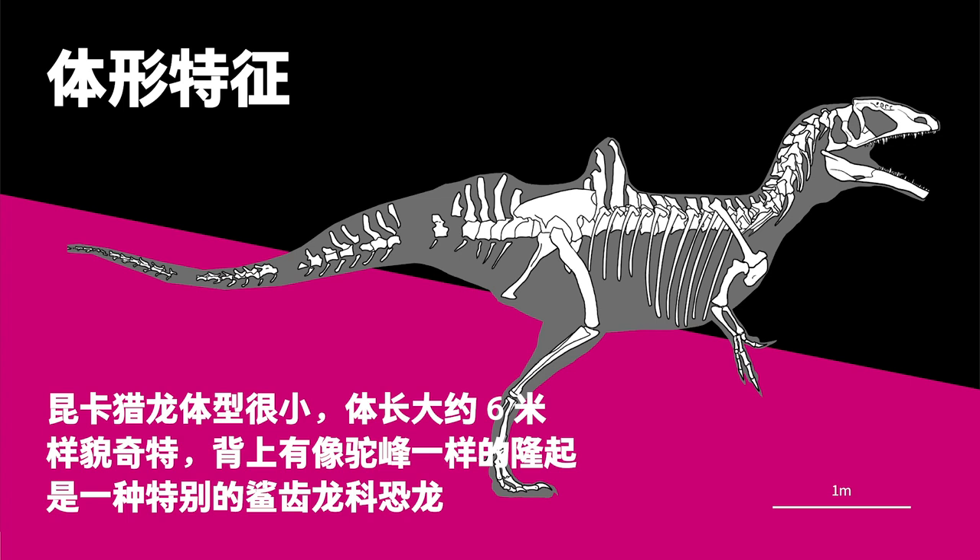The 6-meter long Concavenator, a Carcharodontosaurid, was unlike other dinosaurs — it had a hump on its back.